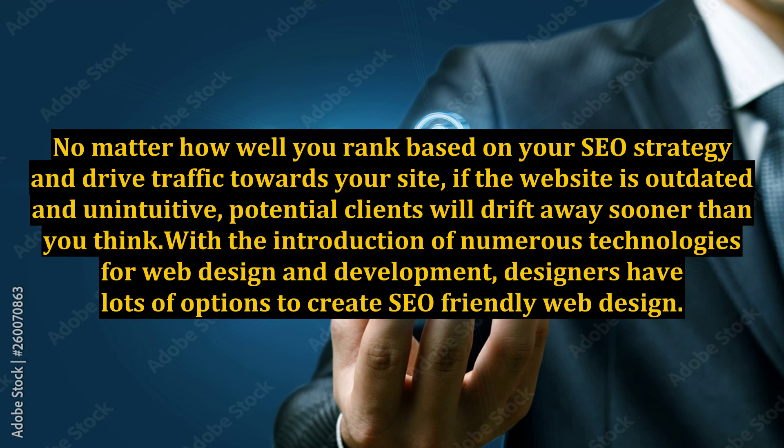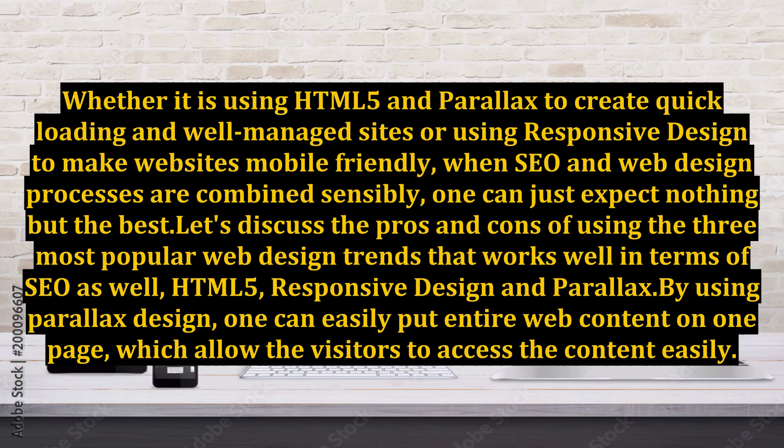With the introduction of numerous technologies for web design and development, designers have lots of options to create SEO-friendly web design. Whether it is using HTML5 and Parallax to create quick loading and well-managed sites, or using responsive design to make websites mobile-friendly, when SEO and web design processes are combined sensibly, one can expect nothing but the best. Let's discuss the pros and cons of the three most popular web design trends that work well in terms of SEO: HTML5, responsive design, and Parallax.